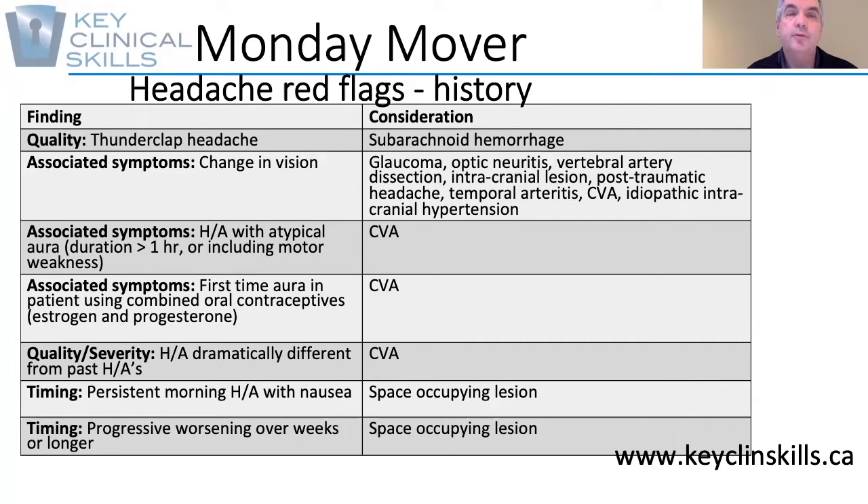Hi and welcome to KCS Monday Mover. This week we're going to look at headache red flags in history. There are certain things that you can pick up in the history of the patient that should raise your red flags.